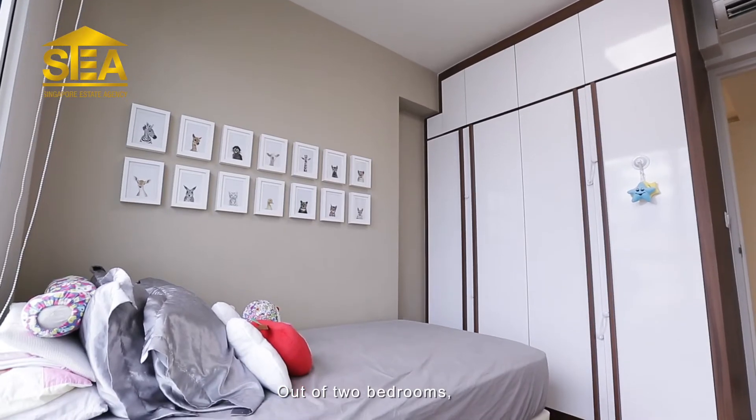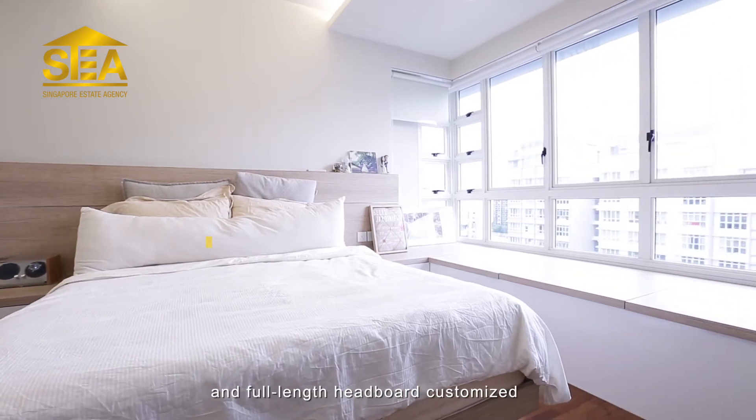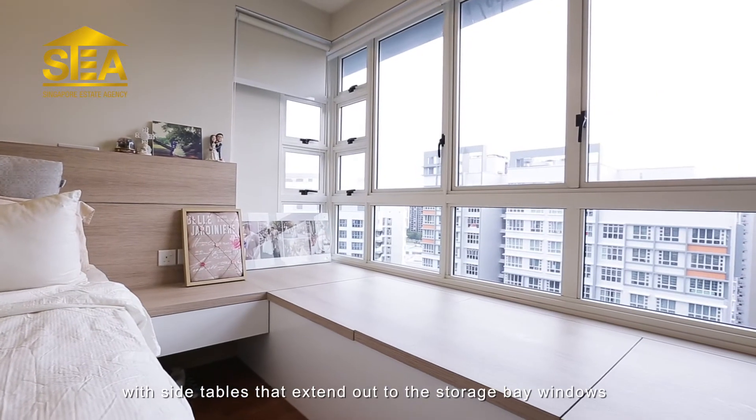Out of the two bedrooms, the master suite takes the cake in extravagance, with an attached ensuite, parquet flooring, and a full-length headboard customized with side tables that extend out to the storage bay windows.